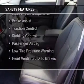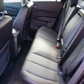Safety was made a priority with these features: a backup camera, curtain head airbags, side airbags, independent suspension, and brake assist.